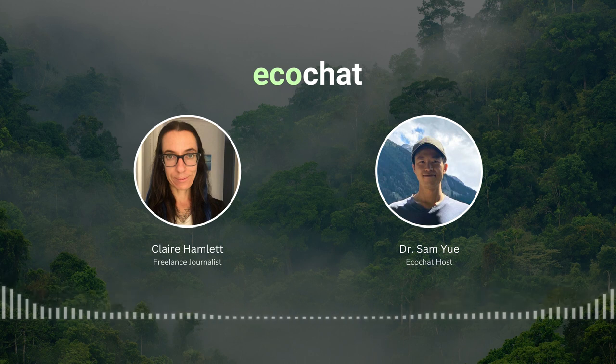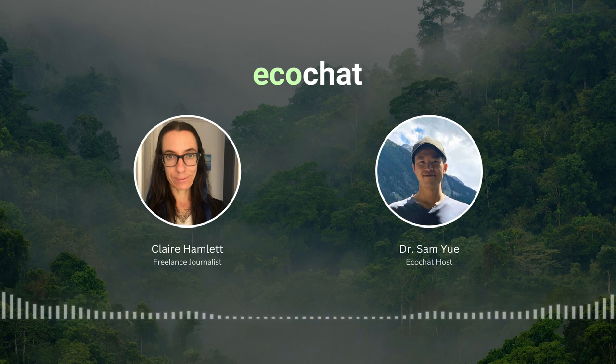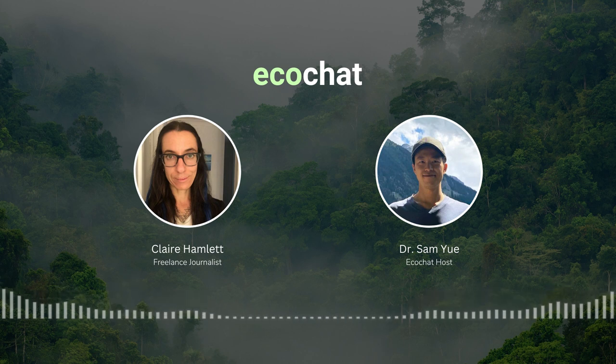In this episode we'll discuss the meat industry — what it's like and how it works. For the average consumer, their only interaction with the meat industry is buying meat at the grocery store, but what happens before that? What's it like for farmed animals from birth to slaughter? Today I interview Claire Hamlet, freelance writer on animal justice, animal agriculture, and the environment, to uncover this mystery.